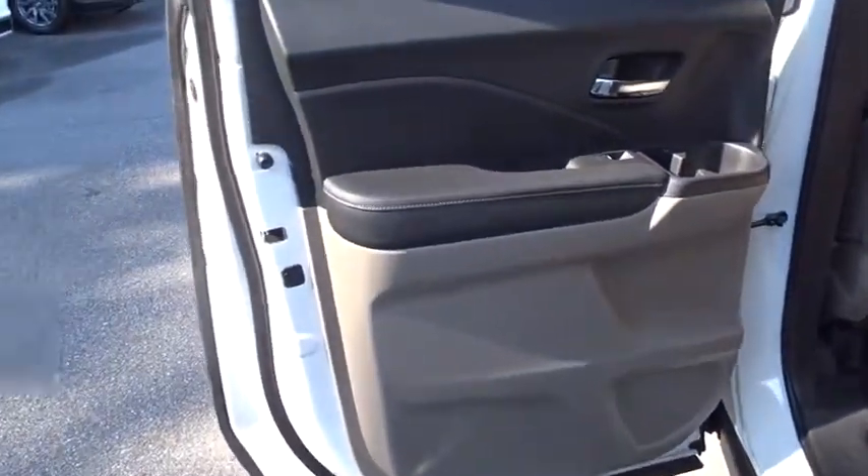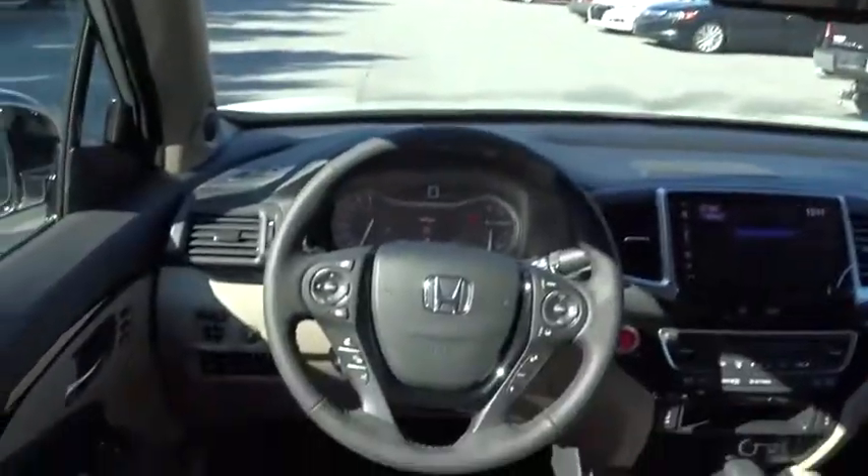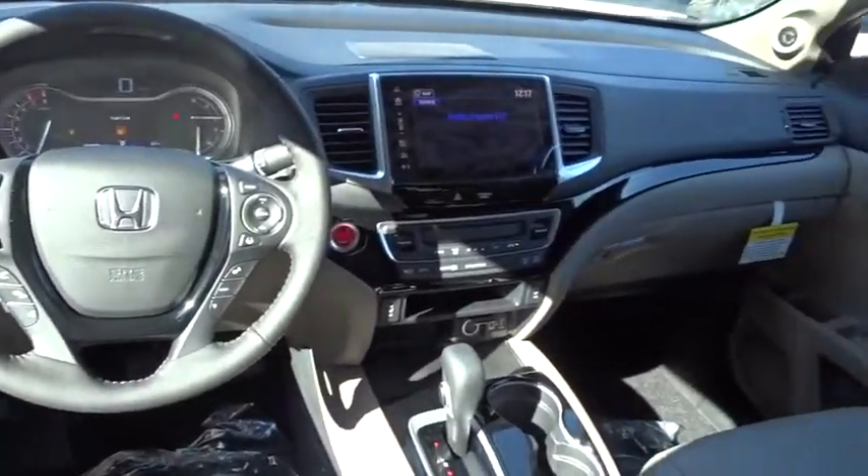Leather wrapped steering wheel, power steering, adjustable steering wheel, cruise control, auto dimming rear view mirror, keyless start. Come see the car for yourself.